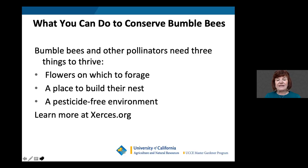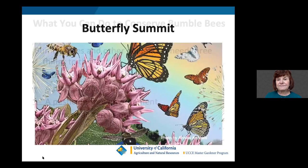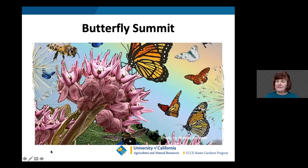Bumblebees and other pollinators — bees, butterflies, and hummingbirds — need three things to thrive: flowers on which to forage, a place to build their nest, and a pesticide-free environment. To learn more, visit xerces.org — a great website with all kinds of valuable information on pollinators.